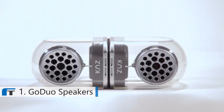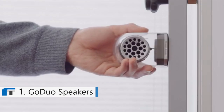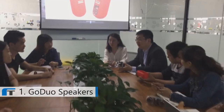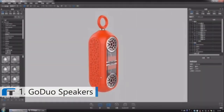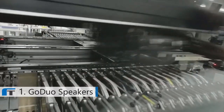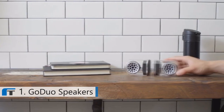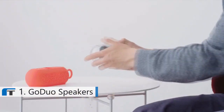Please welcome Go Duo, the ultimate Bluetooth speaker — classy, versatile, durable. For nine years, the team at KNZ Technology have developed and manufactured OEM speakers for world-famous brands. Now they're finally coming out with their own, and it does everything you've ever wanted in a pair of portable speakers.